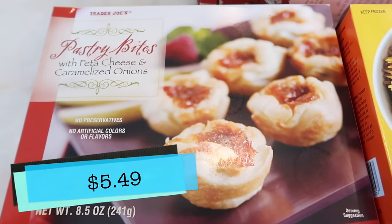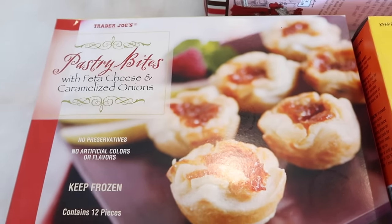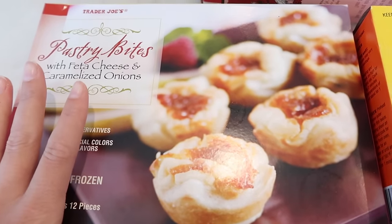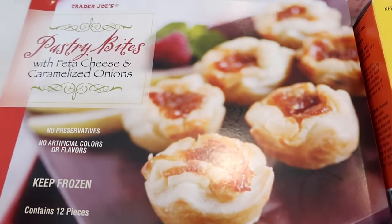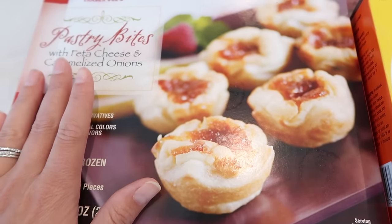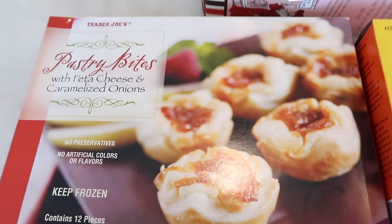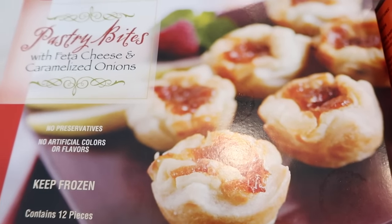These pastry bites have been around since I've known about Trader Joe's — which is like 10 years — and they're phenomenal. They're with feta cheese and caramelized onions, and they're the perfect appetizer for the holidays or for any time. Tim and I used to buy these years ago, way before we were married — we would make these a meal and they were delicious, and they still are. If you haven't tried these, they're a true classic at Trader Joe's. I think they might be year-round, but Trader Joe's has been known to move year-round things to seasonal. If you see these at your store and you haven't tried them, pick them up — you will not regret it. They're a great appetizer for having guests.